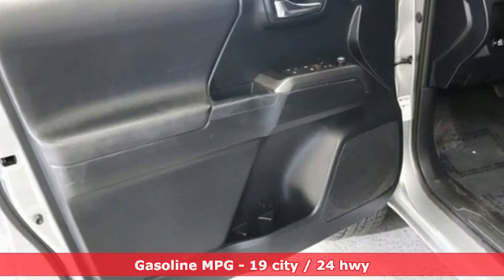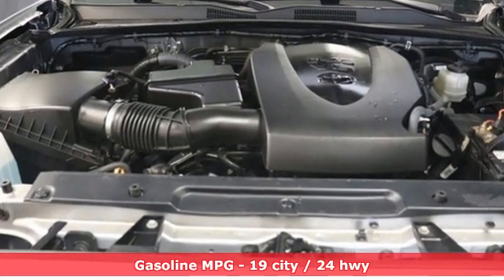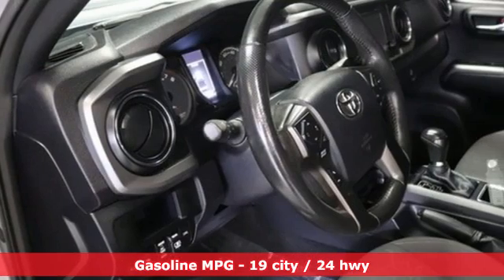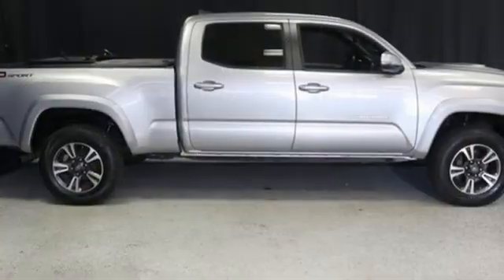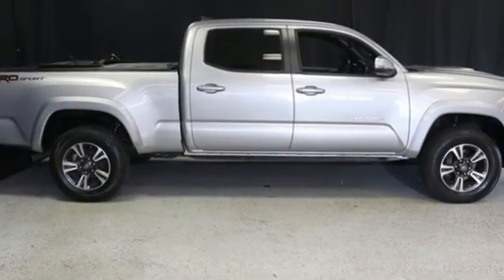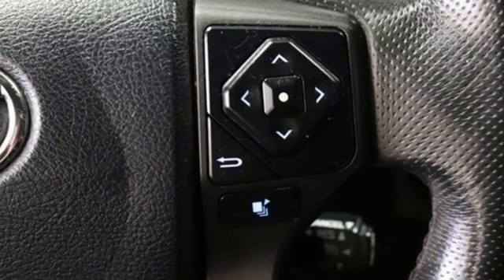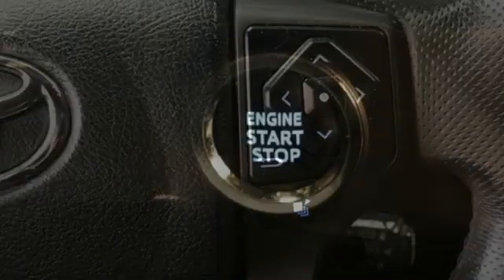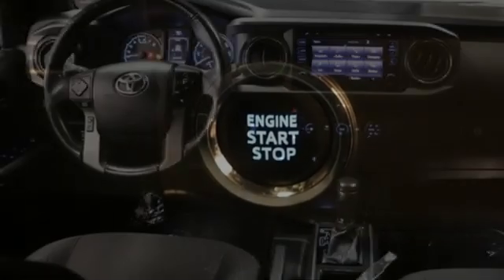It boasts an impressive list of features, like these: automatic transmission, rear wheel drive, aluminum wheels, integrated navigation system, inductive device charging, manual tilting steering column, front tow hooks, gas pressurized shocks, auto dimming rear view mirror, and V6 engine. Comfortable, convenient quality.